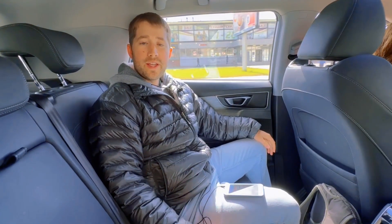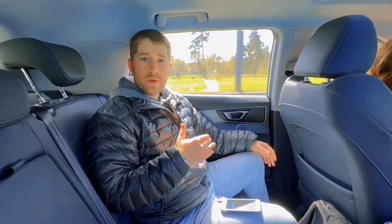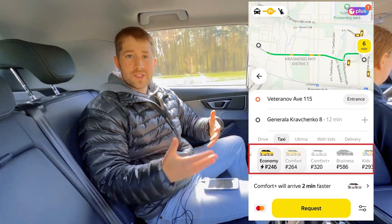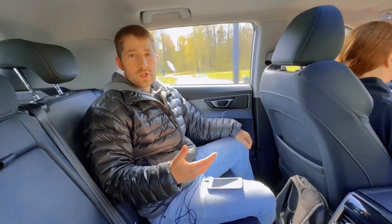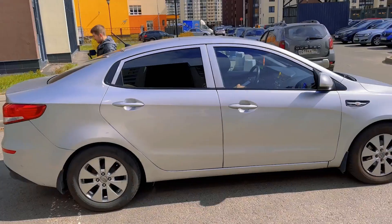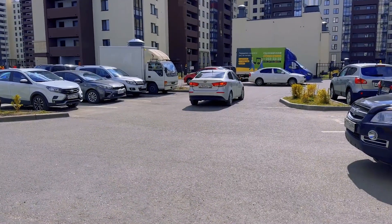We're in the comfort class of Yandex Taxi. Right away I noticed a bump up from economy — it's nice and clean, and it's roomy. They have a list of every car type they provide in each class, so you can take a look at that in the app. Usually the comfort driver drives a bit slower and less stop-and-go compared to economy.